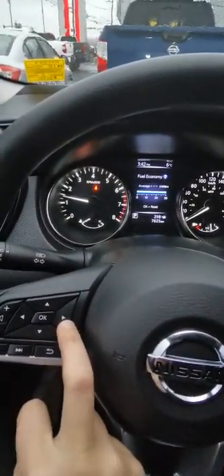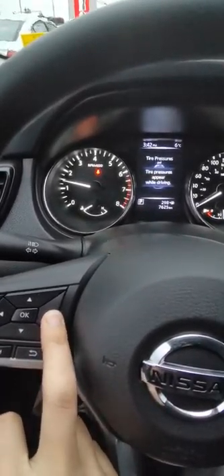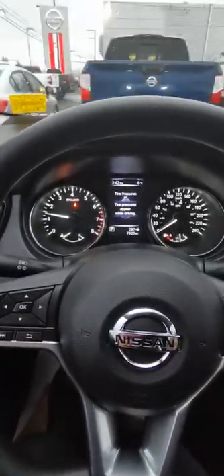Some things available through the drive assist: trip info, average distance, fuel economy, your audio controls, as well as your safety shield, and your tire pressures actually appear up here too — which is great to have while driving so you know if you've got a flat or anything like that.